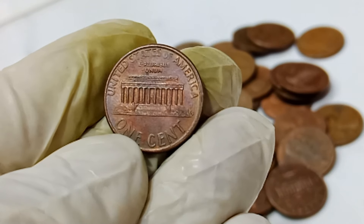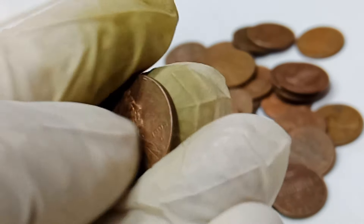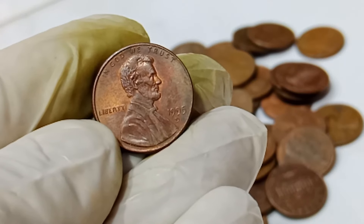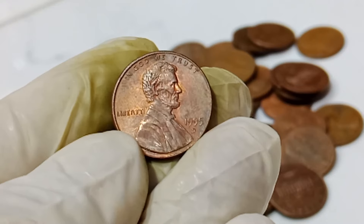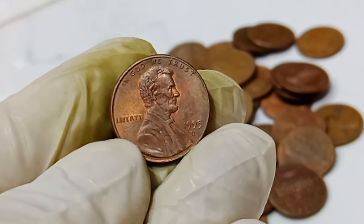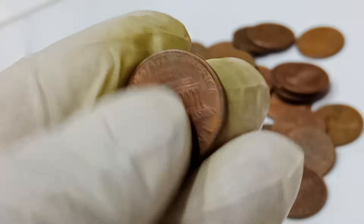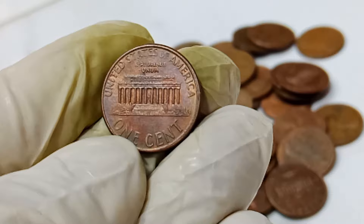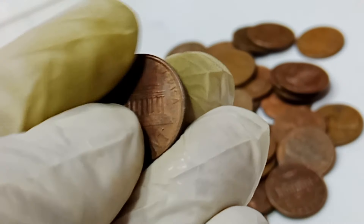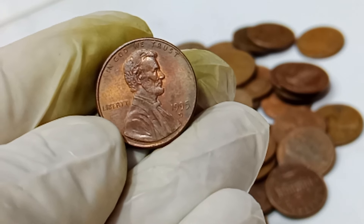Only a few of these pennies were struck with the double-die error, and even fewer have been found in near-perfect condition. The 1995 double-die penny that fetched $1.5 million was in mint-state condition, meaning it had never been circulated and showed no signs of wear and tear. The auction attracted the attention of collectors and investors from around the world. When the hammer finally fell, the winning bid was an astonishing $1.5 million, setting a new record for the highest amount ever paid for a Lincoln penny.